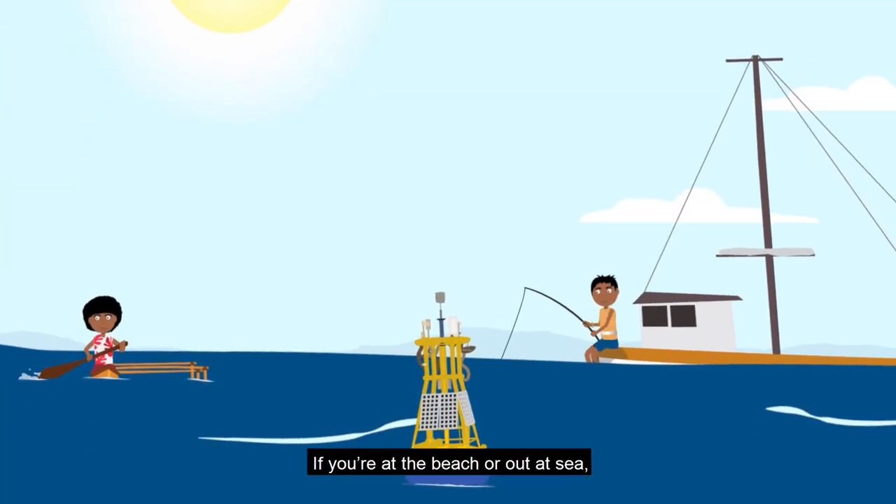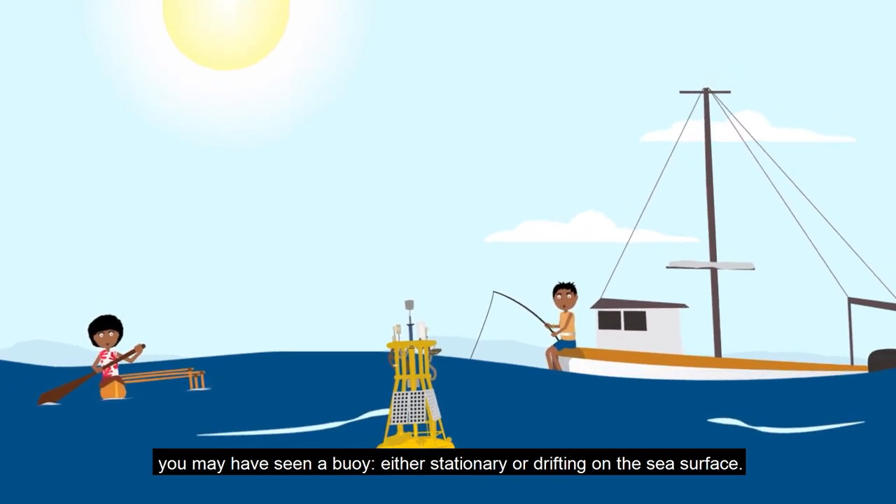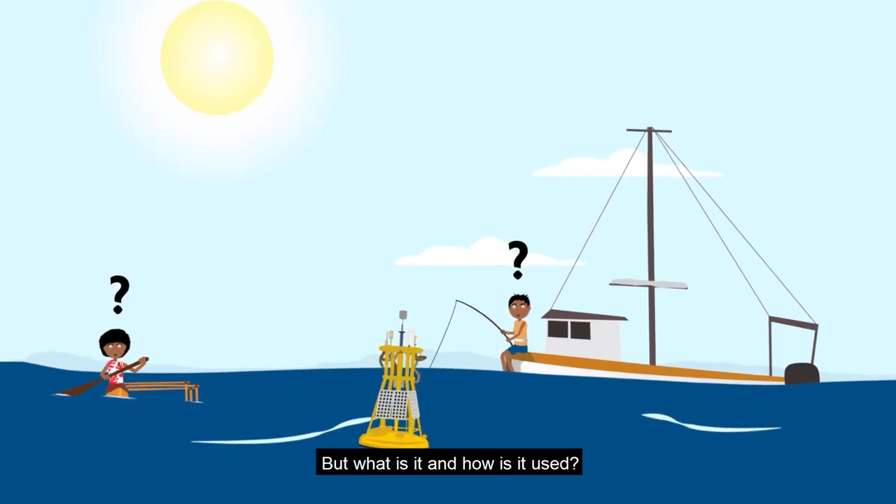If you are at the beach or out at sea, you may have seen a buoy, either stationary or drifting on the sea surface. But what is it and how is it used?